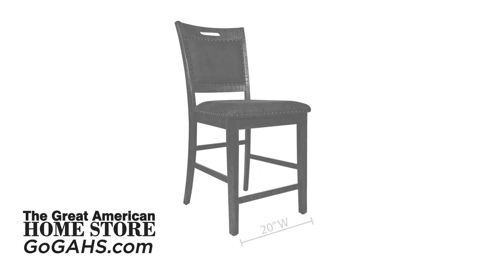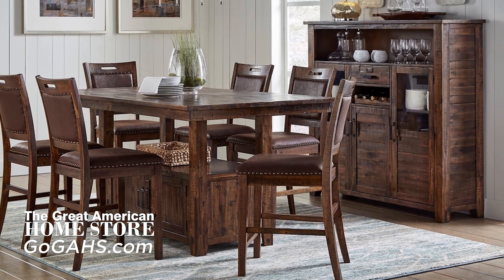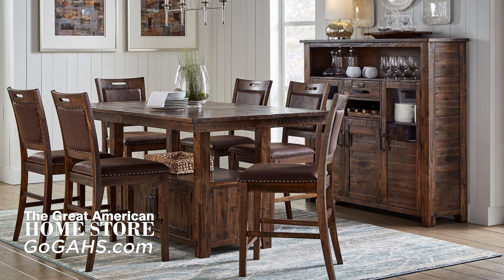The stools measure 20 inches wide by 24 inches deep, with an overall height of 42 inches. The Cannon Valley counter-height table and stools set is the perfect choice for anyone looking for a comfortable, casual addition to the dining area of their dreams.